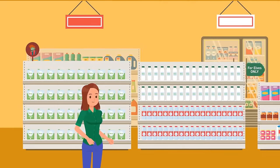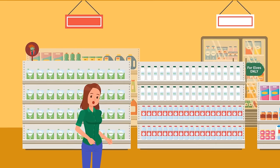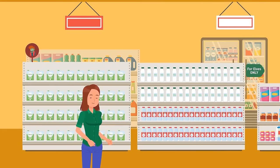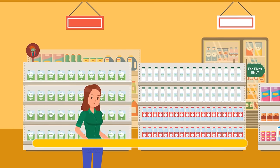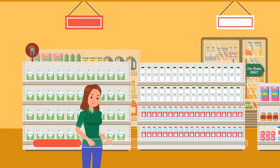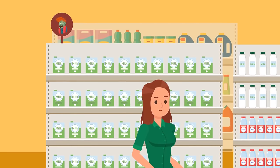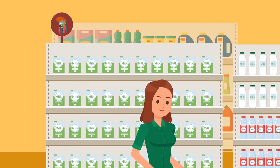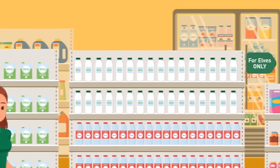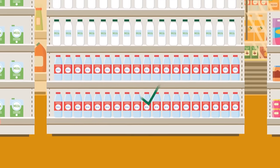Next morning, Stacey went shopping. The local supermarkets offered plenty of weird stuff for zombies, werewolves, and other creatures. Can you help Stacey choose the right milk? We can see milk number one in a zombie's basket, so it's probably not good for humans. Milk number two is on the shelf with the inscription "For Elves Only." So the best option for Stacey is milk number three.